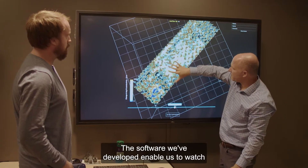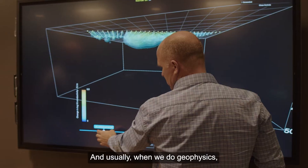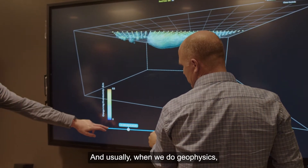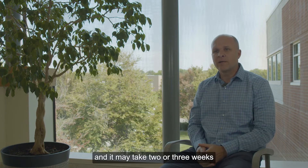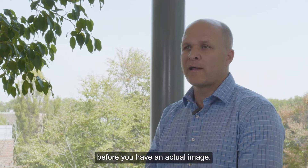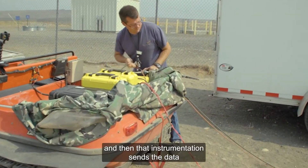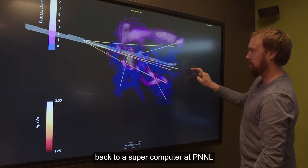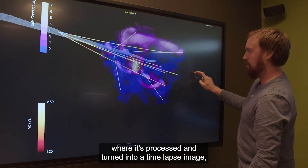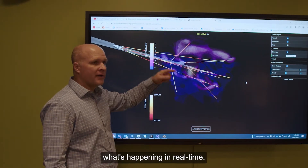The software we've developed enables us to watch what's happening in the subsurface in real time. Usually with geophysics, you go out to the field, collect the data, bring it back to the office, and it may take two or three weeks before you have an actual image. What's different about what we do is that we have instrumentation that's continuously recording, and that instrumentation sends data back to a supercomputer at PNNL where it's processed and turned into a time-lapse image posted to a website so people can watch what's happening in real time.